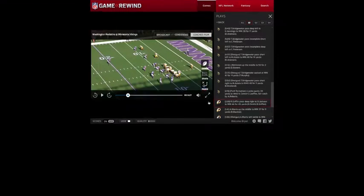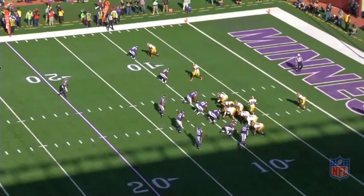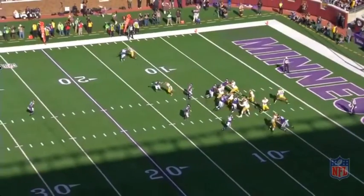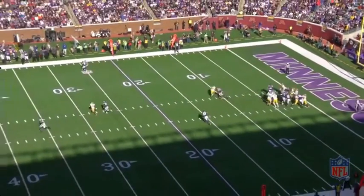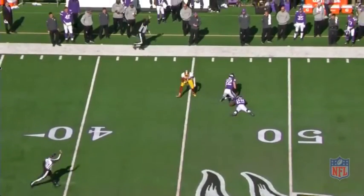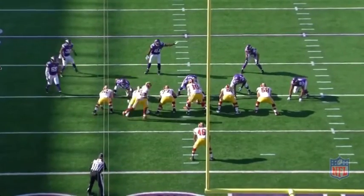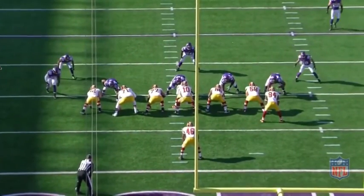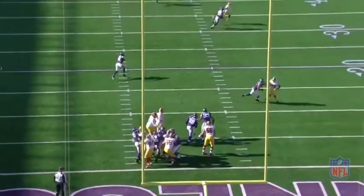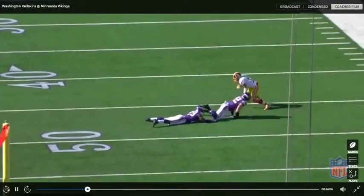Then we go to the Minnesota game. Jay Gruden schemes up a design down-the-field shot play, and Robert shows one of his strengths, which is down-the-field arm strength. He's got a terrific arm. He can throw the ball a country mile. And as you can see, the throw there is a rare NFL throw. So he has the requisite arm strength. If he sees it and he has his feet right, he can deliver amazing passes down the field. That's 50 yards on a line to a streaking DeSean Jackson.